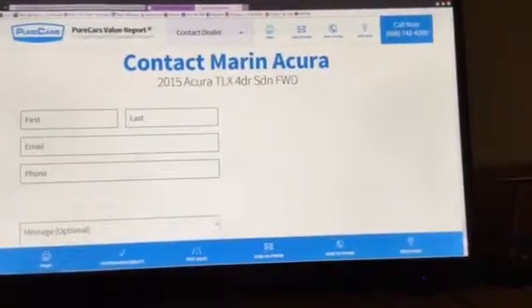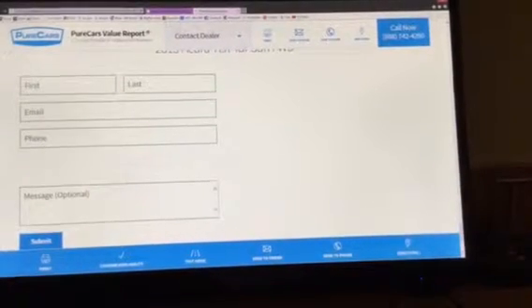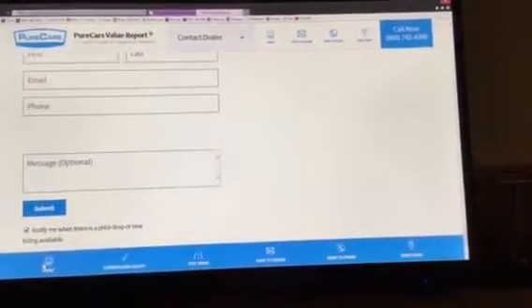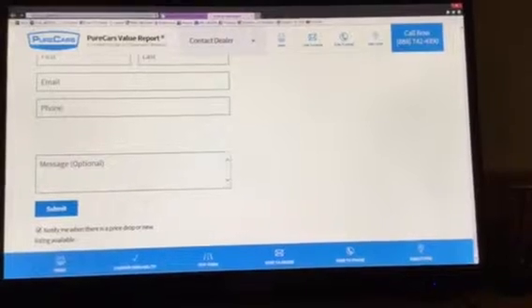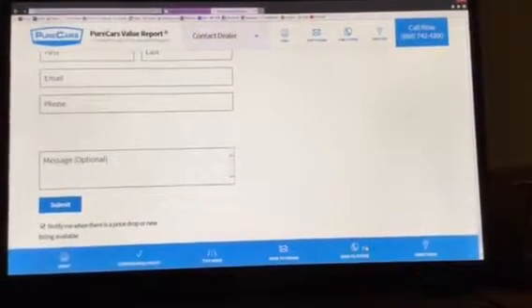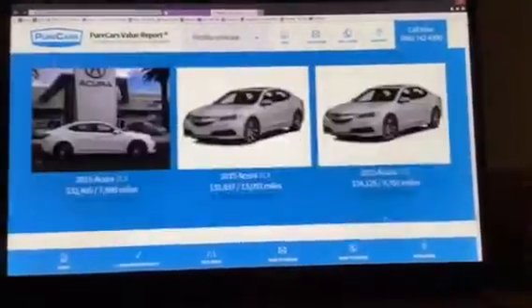If you want to contact Marina Acura by email, towards the bottom of the listing is a small form where you can send your information and submit it. You can print any of this, confirm availability, schedule a test drive, send the information to a friend, send it to your phone, or get directions from the links provided at the bottom of any section on this page.